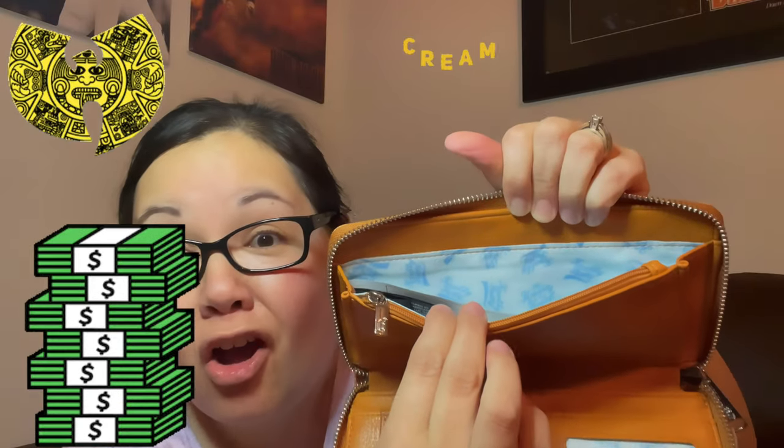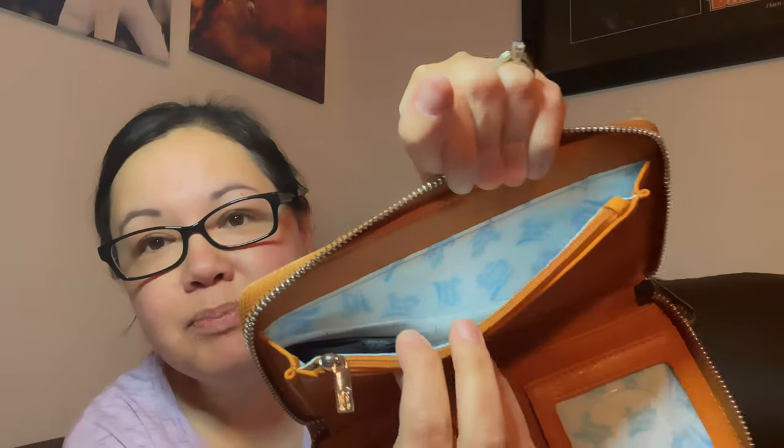And then this section would be for coupons, cash, actual dollar bills — dollar, dollar bill, y'all. And inside it says 'The Krusty Krab,' which is pretty. So that is the wallet, my friends.